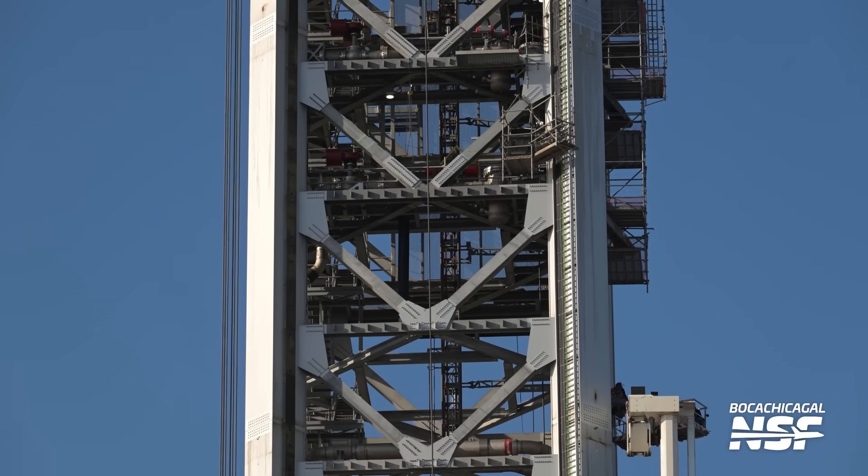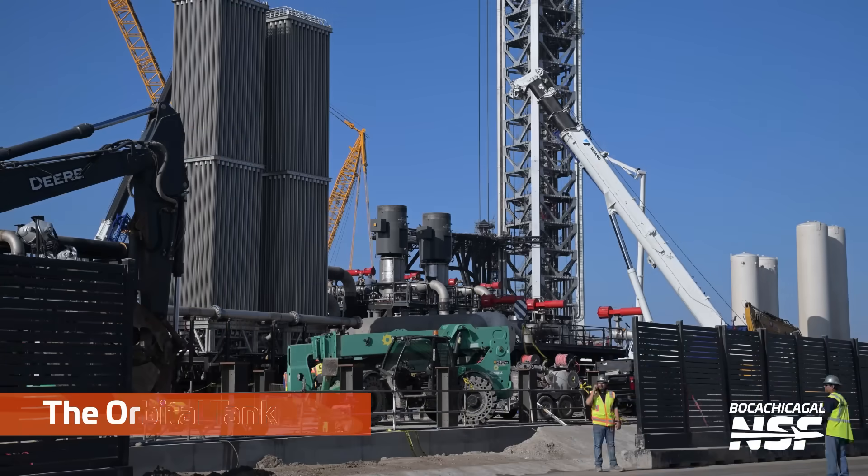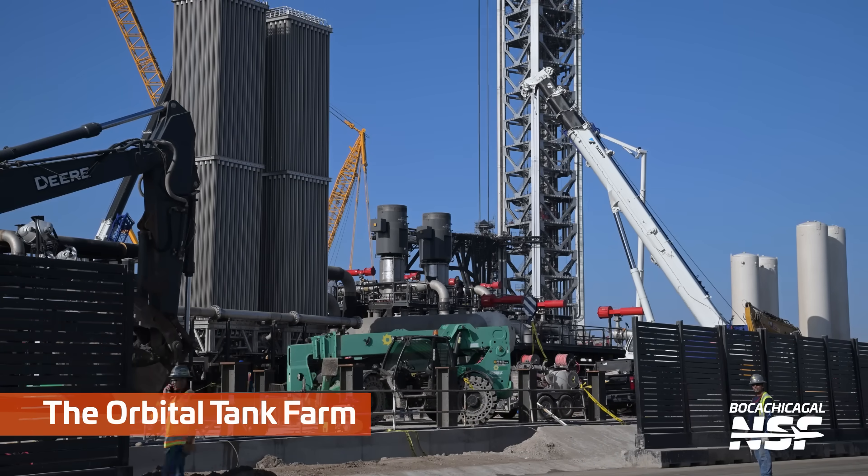This looks like the second tower because it's nice and shiny and well-painted — significantly less rusted than the original tower. Just good to get some shots. Look how nice that tower looks. That looks like a tower that has not had a rocket take off right next to it yet.